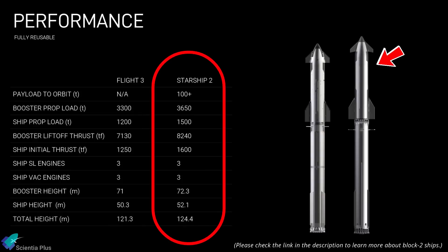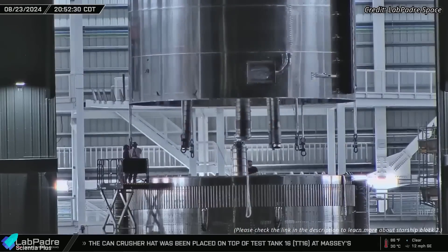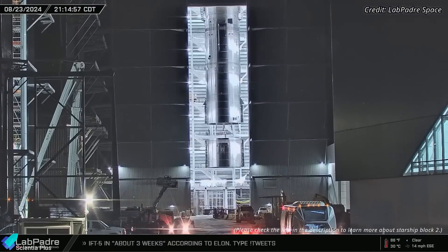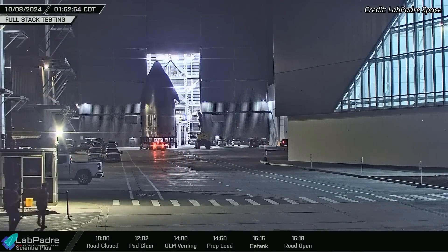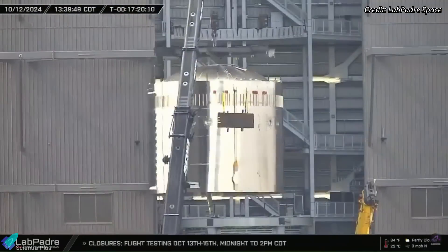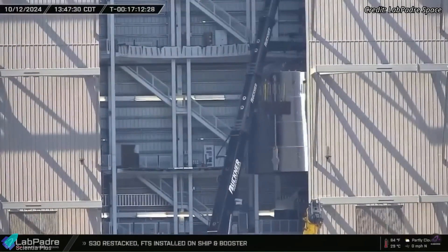Flight 7 will feature Starship 33, the first Block 2 ship, which includes several design upgrades over Block 1 ships. Ship 33 has already been fully assembled inside Mega Bay 2, and teams are now finalizing plumbing and electrical systems as they prepare for the pre-launch test campaign. In addition, Ship 34, the successor to Ship 33, is also under assembly in Mega Bay 2. Recently, the forward dome section was joined with the already stacked nosecone payload bay, and the remaining sections of the vehicle will be stacked in the coming days.